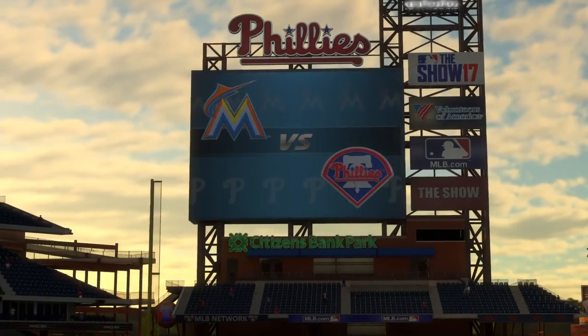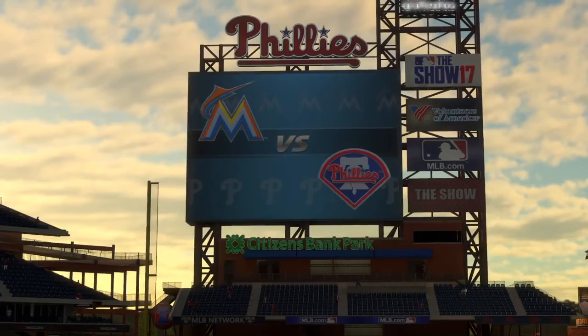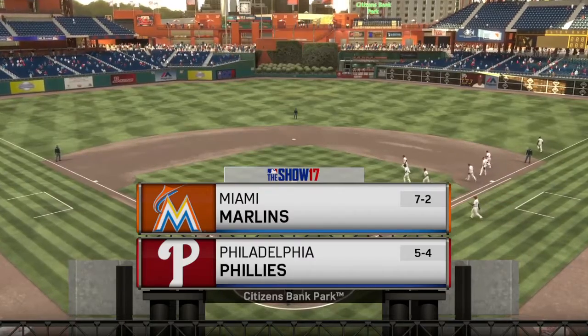MLB The Show has baseball for you under the lights at Citizens Bank Park in Philadelphia. Tonight is the opener of a three-game series between the Miami Marlins and the Philadelphia Phillies.